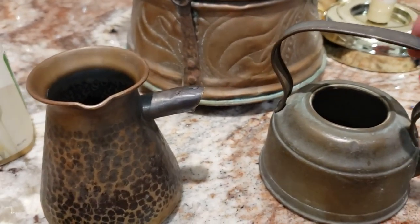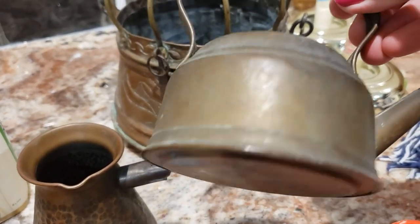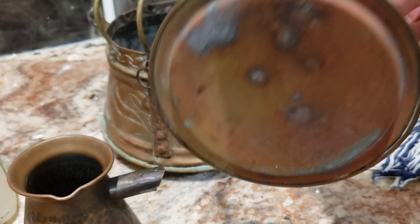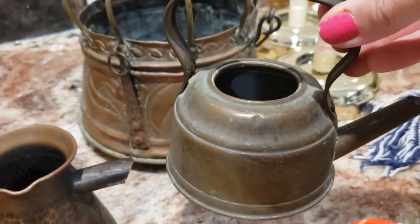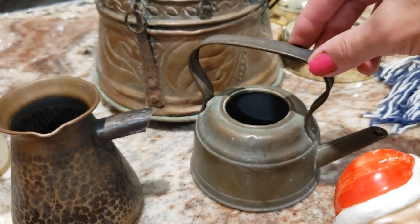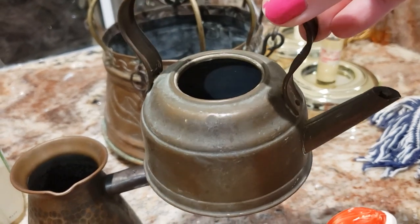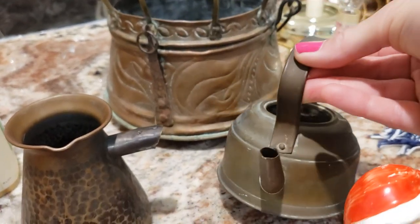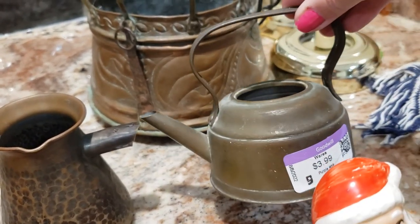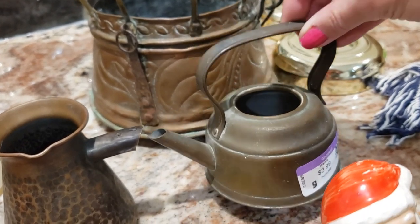Next to it here we have a little copper kettle that I thought would be absolutely gorgeous with a little plant in it — little ivy growing down the side or even an air plant. Just a really fun and unique decorative item. I paid four dollars for it and I am going to ask $15.